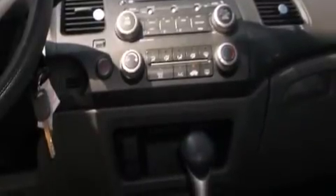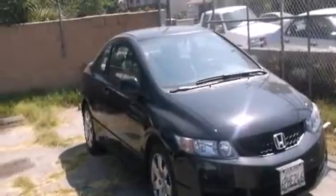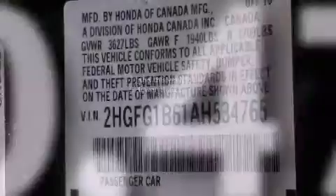Features include air conditioning, cruise control, a rear window defroster, a CD player, a passenger side vanity mirror, front side impact airbags, a security system, an anti-lock braking system, and a keyless entry system. And this vehicle has fewer than 31,000 miles on the odometer.